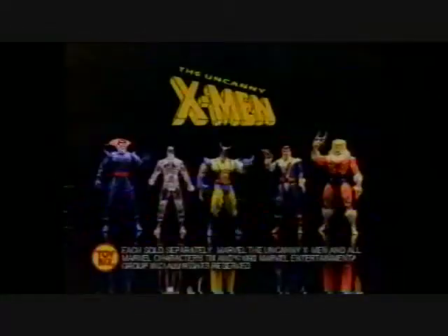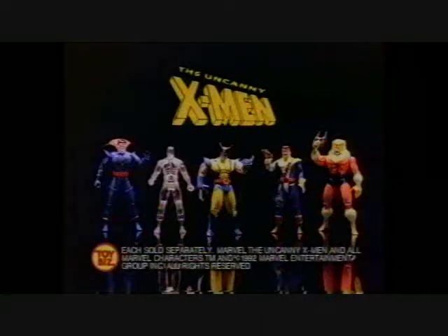These aren't ordinary men, they're X-Men figures, each sold separately from Toy Biz.